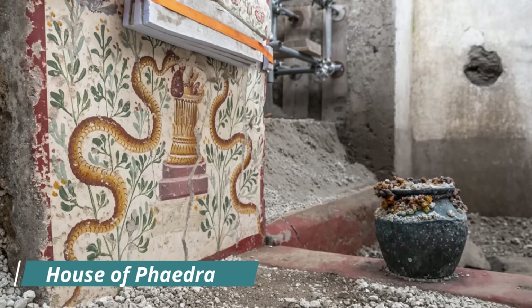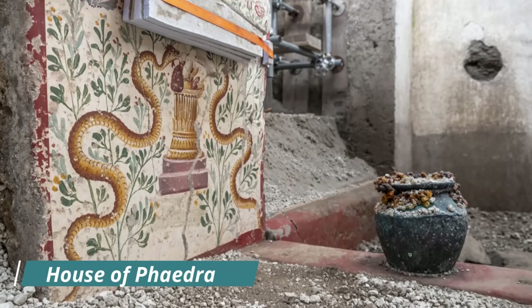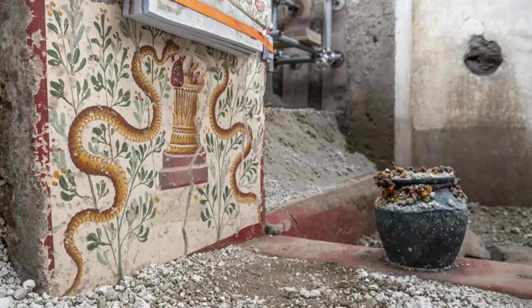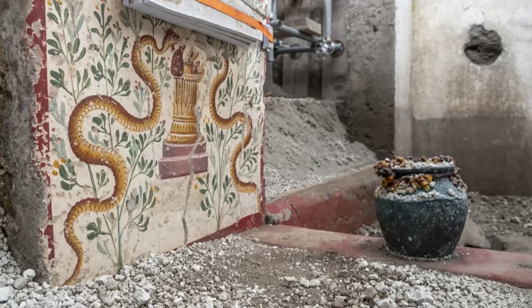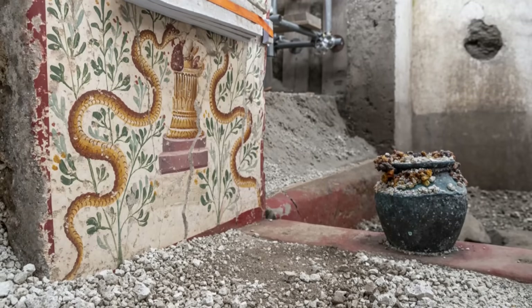Known as the House of Phaedra, this house has revealed previously unknown information about how beauty and craftsmanship permeated every level of Pompeian society, even in the tiniest, unassuming spaces.